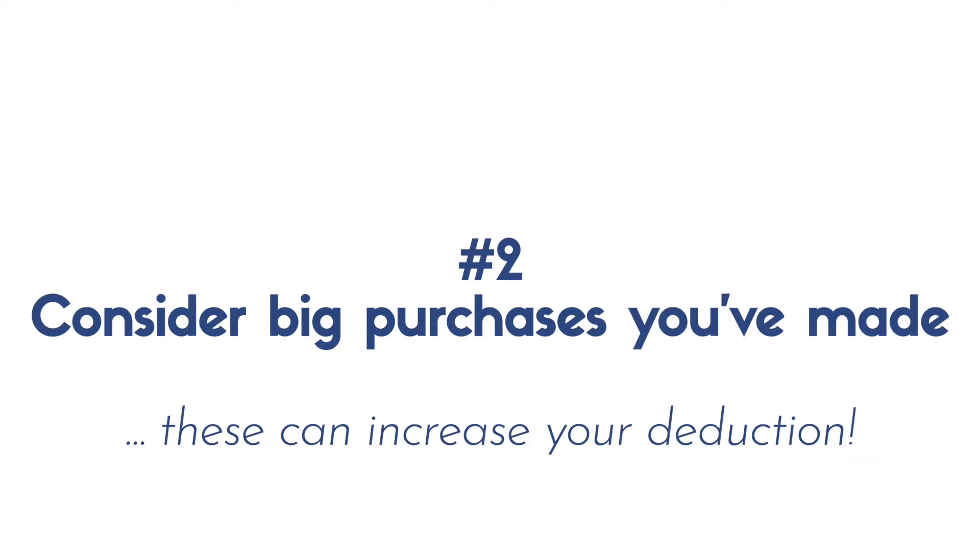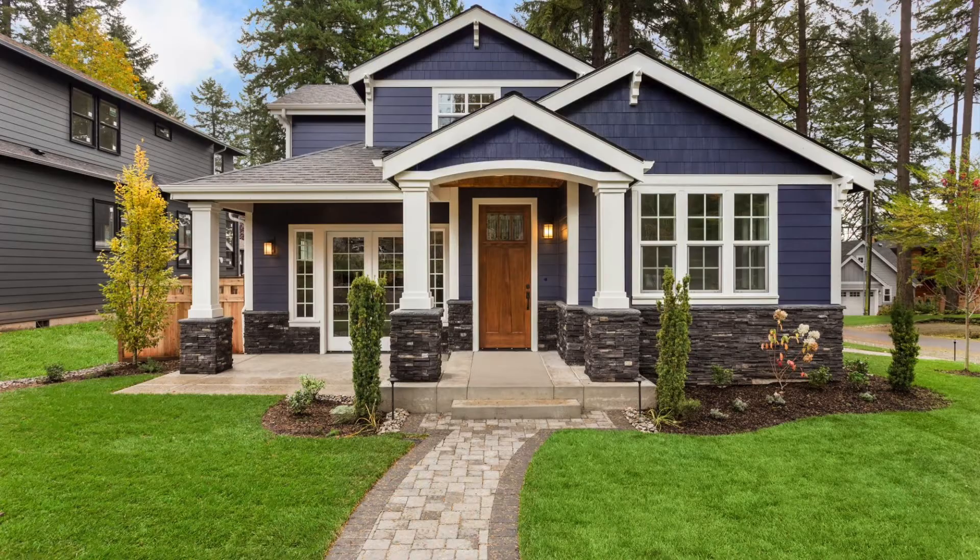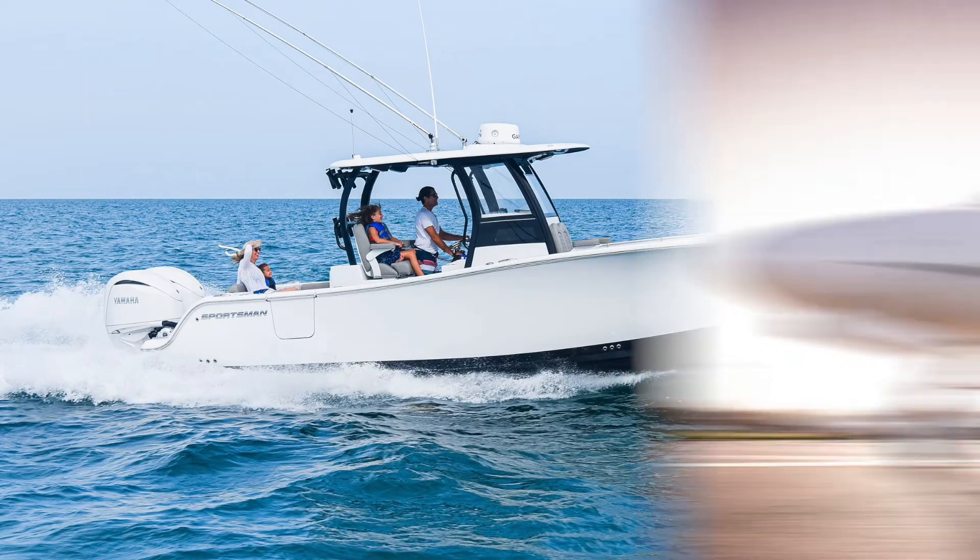The second thing to consider is if you've made any big purchases throughout the year, as this can increase the amount of sales tax you can deduct. If you've bought a car or vehicle — that could even include an off-road vehicle — or if you've spent a lot of money on home improvements, that can up the amount. We actually bought a car in 2020 and this deduction helped us out a lot — it really did add to our refund.